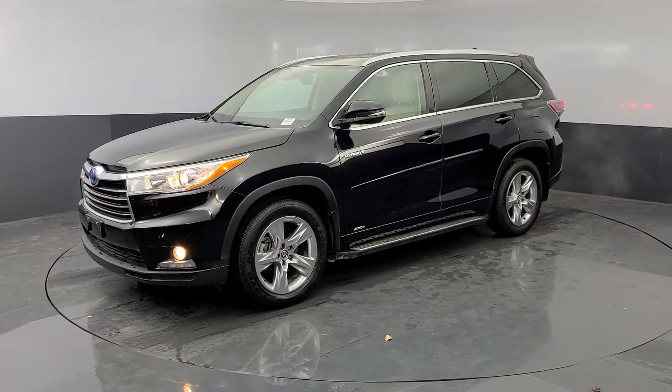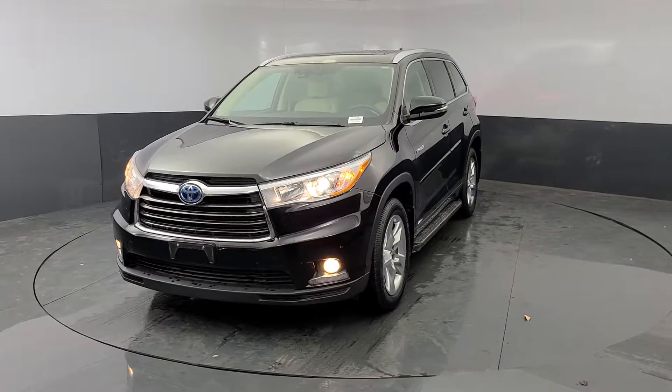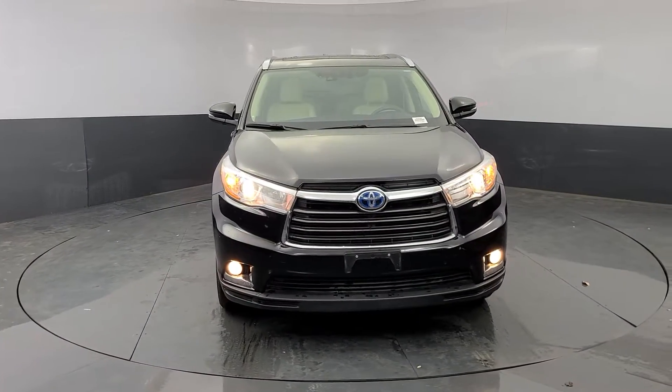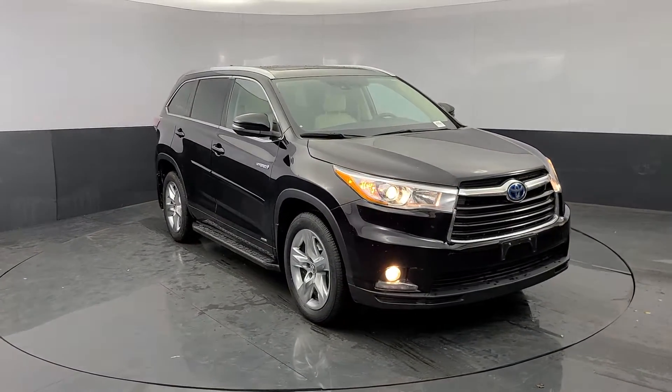Check out this 2016 Toyota Highlander. This vehicle still has fewer than 50,000 miles on the clock, so it won't last long. Give your family this spacious, efficient Highlander and start building your road trip memories.